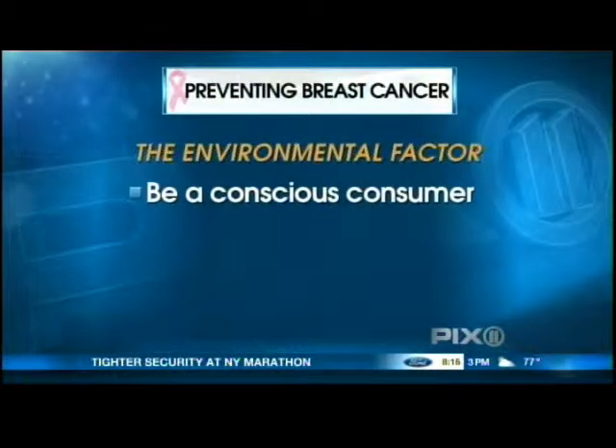We have broken it down into six sections for people so that they can really start to go after it. First up, we want to look at environmental factors. What is it about the environment that we've really got to be aware of so that we can sort of manage this on our own? There are certain things in the environment that we're exposed to on a daily basis that can potentially increase our risk of breast cancer.